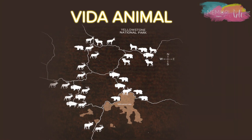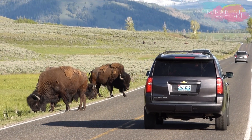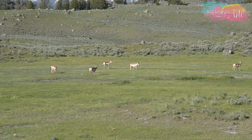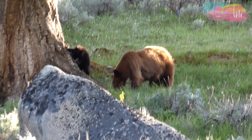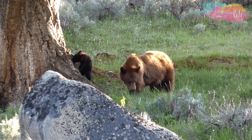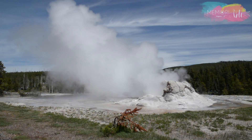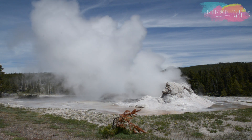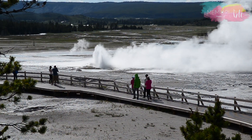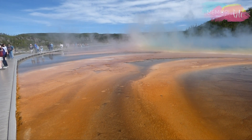É no Yellowstone que encontramos a maior manada de bisões selvagens dos Estados Unidos, uma das maiores populações de alces da América do Norte e uma das poucas populações de ursos dos Estados Unidos. É um lugar impressionante, que conta com mais da metade dos geysers ativos do mundo e uma infinidade de piscinas termais e coloridas.